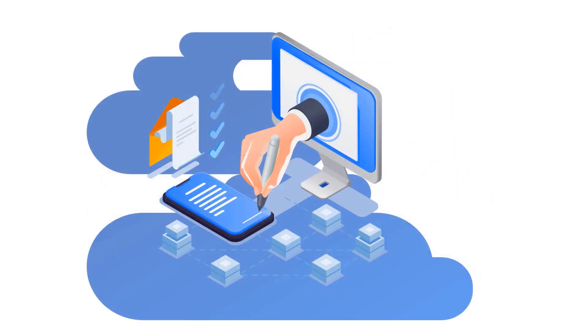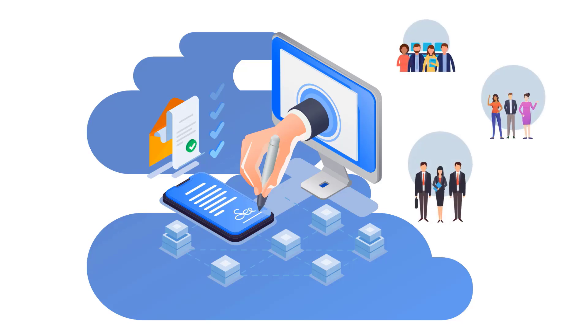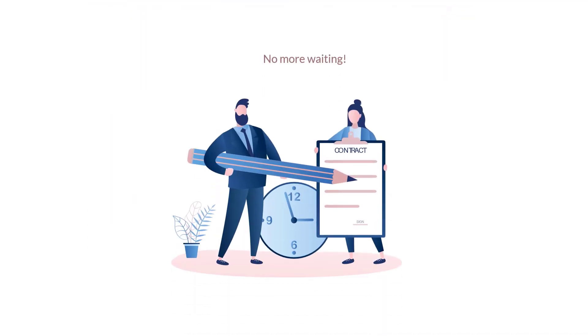Need signatures? DocsVault makes gathering approvals from team members, customers, or business associates quick and hassle-free with seamless digital signatures. No more waiting on paperwork.